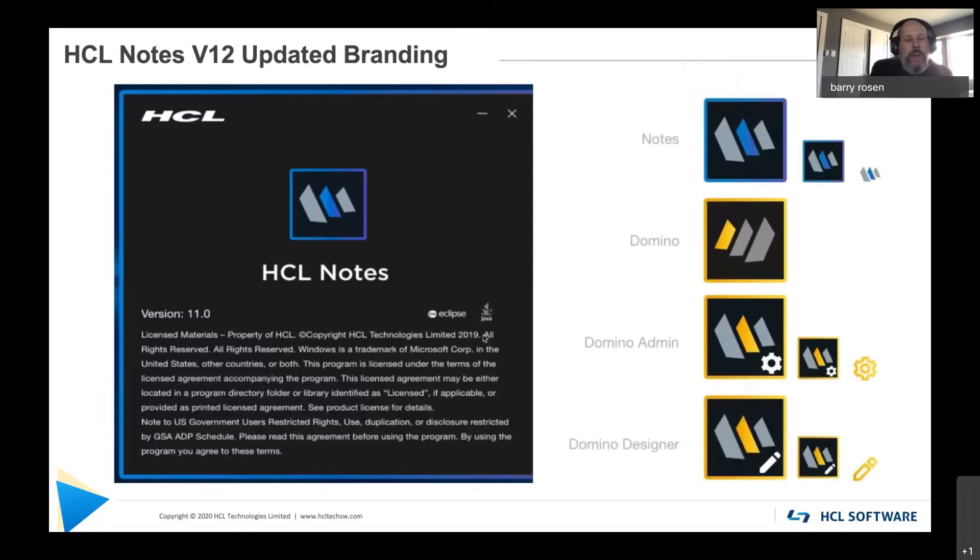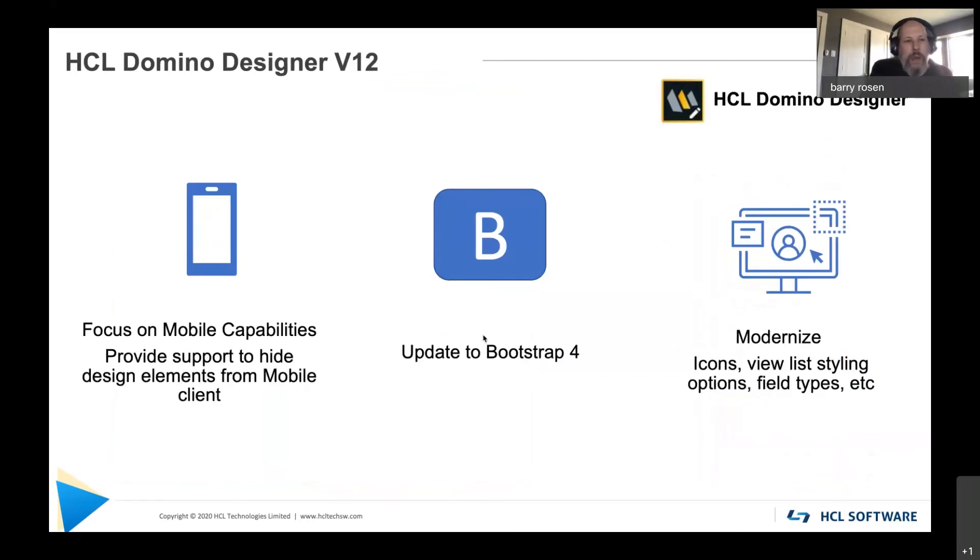You may have noticed new additional branding on those previous slides — we've updated the HCL Notes icon to go with our Domino icon and other icon families. We also have a new splash screen mock-up here, as well as updated Domino Admin and Designer icons. On Domino Designer, we're really going to be focused on our mobile capabilities in V12 — providing support to design elements for mobile and support for a specific iOS device. We'll also be modernizing the icon, view list styling options, and field parts that you get out of the box.